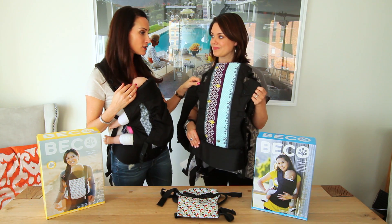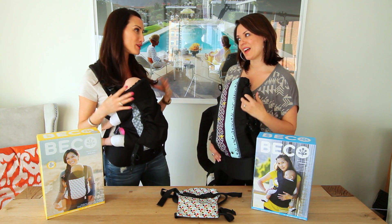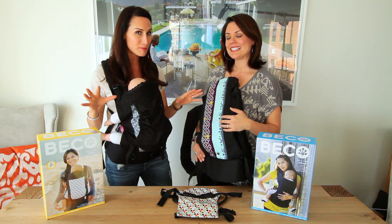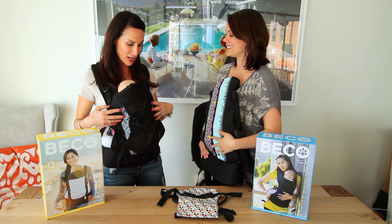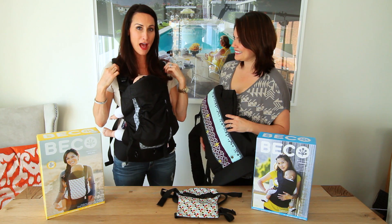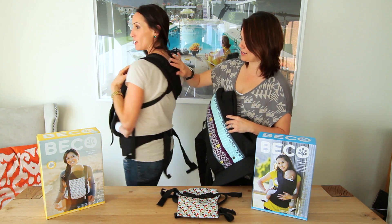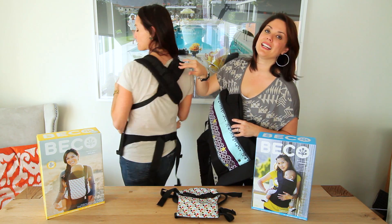Two months ago they rolled out the Soleil, which is kind of the souped-up, fully loaded version. It has a lot of bells and whistles, and I can already feel how comfortable it is. One big differentiator: cross straps — nice and snug.